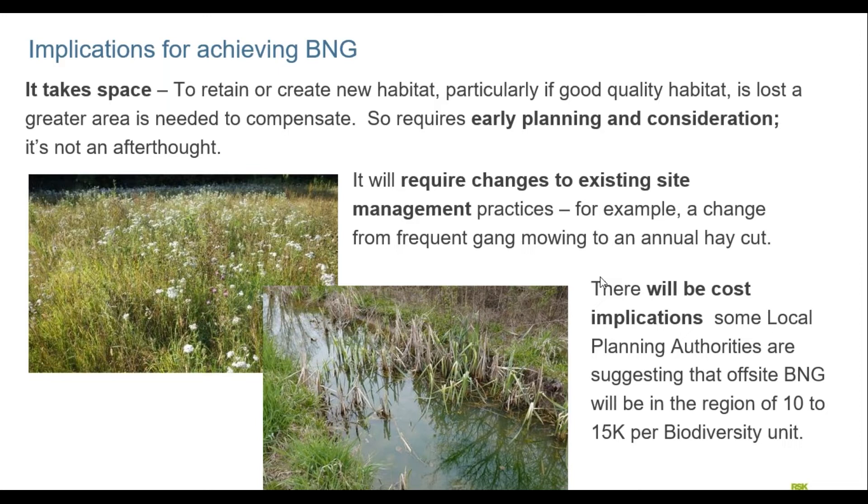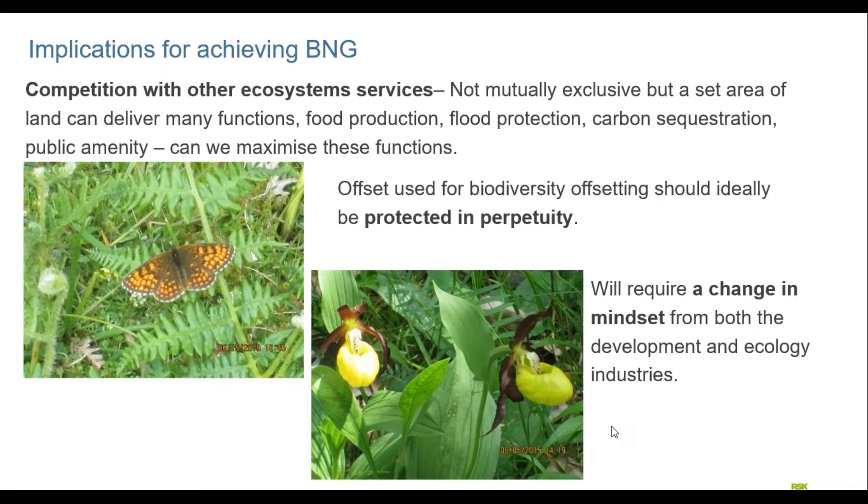There will be cost implications. Local planning authorities are suggesting that if you can't deliver biodiversity gain on site and need to deliver it off-site through an offset, the cost will be in the region of £10,000 to £15,000 per biodiversity unit at the conservative end — some local authorities are suggesting £20,000 to £30,000 per biodiversity unit, so it's not cheap. We also need to think about competition with other ecosystem services such as food production, flood protection, carbon sequestration and public amenity, and maximise these functions where possible.